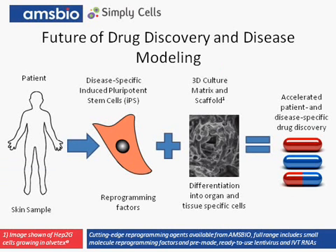I leave you with what I view to be the ideal drug discovery and disease model. This model would begin by taking a skin sample from a patient and reprogramming to iPS cells. The pluripotent disease-specific cell lines would then be differentiated into functional cell types relevant to the disease within the 3D matrix, leading to accelerated patient and disease-specific drug discovery. All of these tools and technologies to make the perfect 3D model are available under one roof from AMS Bio, with the added benefit that they'll work with you to develop it.